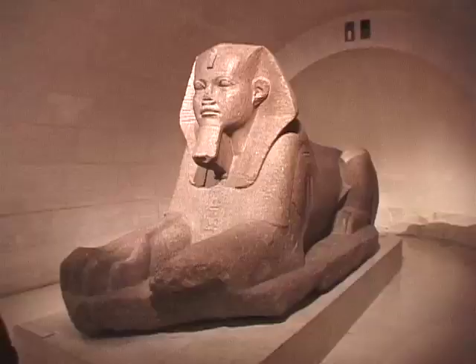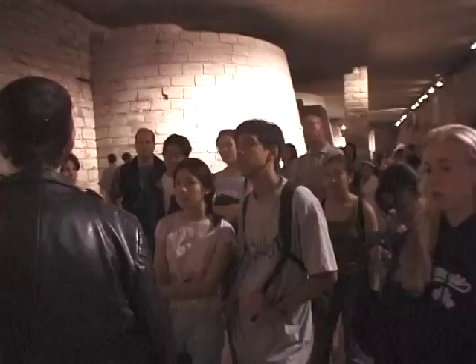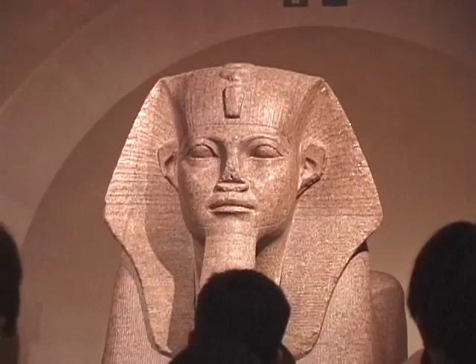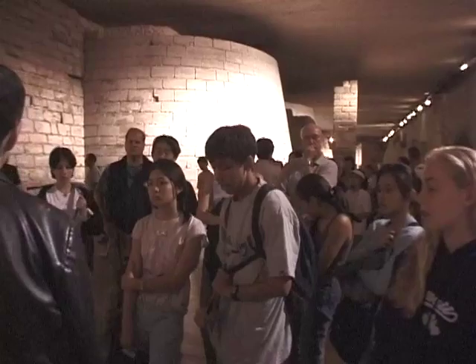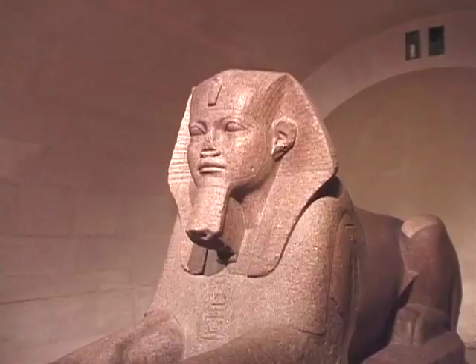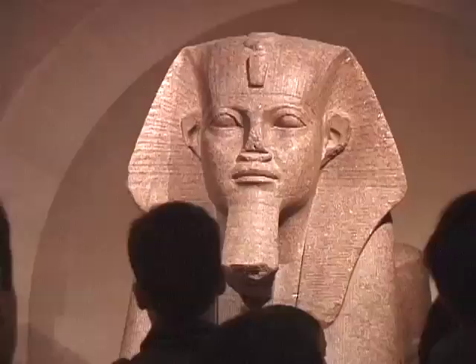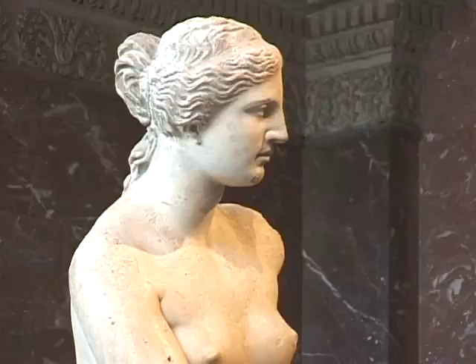We're going to approach this enormous animal that we call the sphinx of Egypt. It used to be placed at the entrance of an Egyptian temple to protect it. Usually a sphinx has the body of an animal and the head of the pharaoh. You can see the body of the lion — it is a lion — and you see the face.